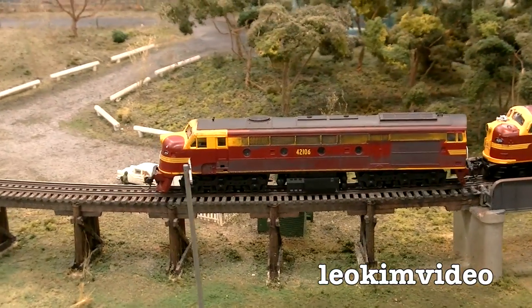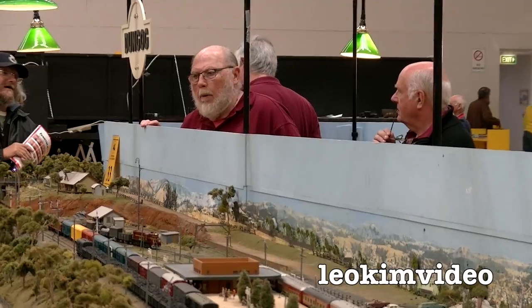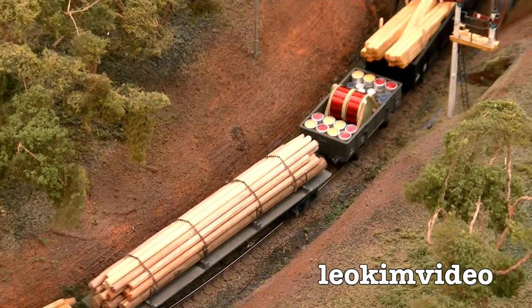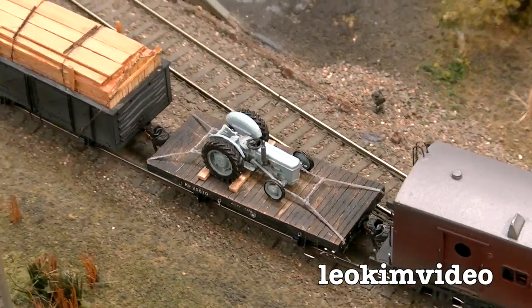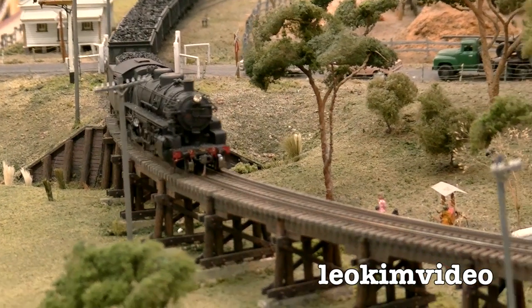I'll let you in on a little secret — there were some technical difficulties and there's a lot of video I had to cut out of this. This is an absolutely excellent exhibit. It had DCC sound so the train sounded real, and it had some really good detailing. For me, I can relate to this because it's an Australian environment. Very, very nice display, and you can spend literally hours watching it.